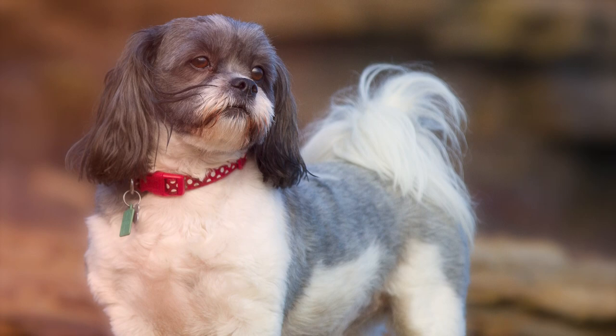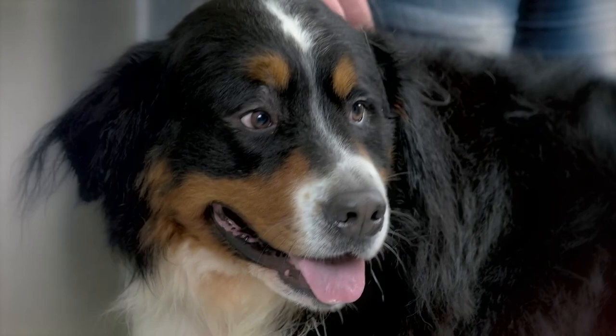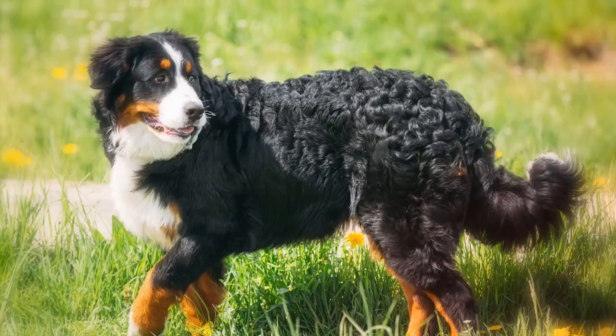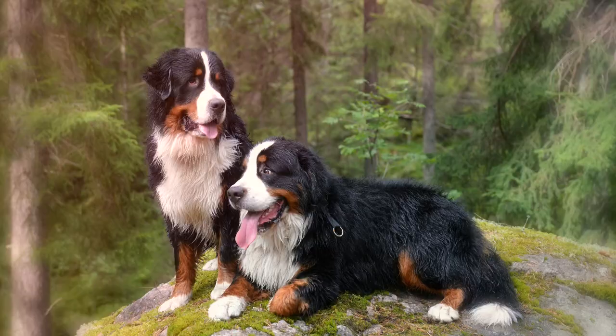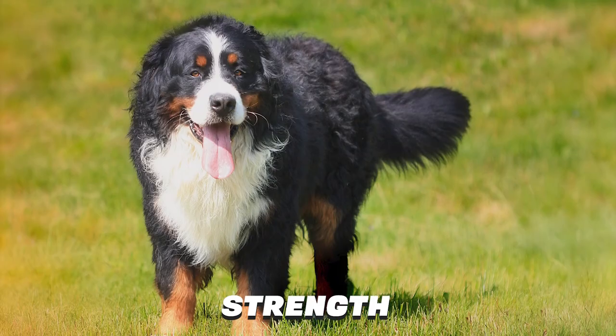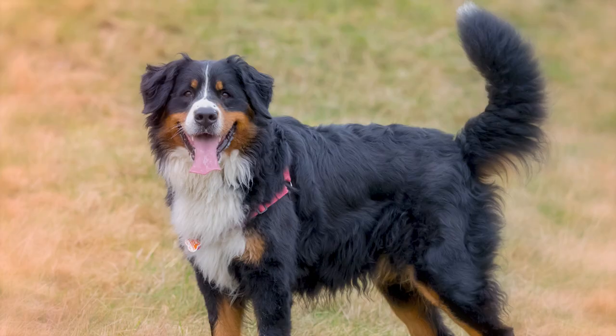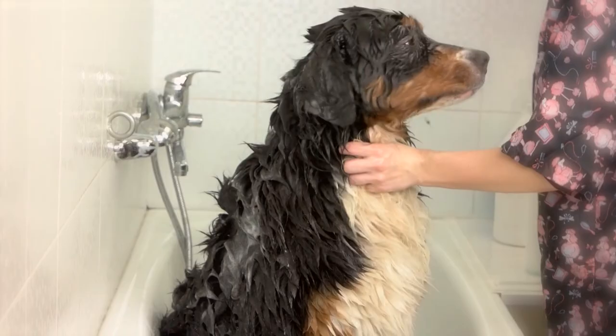Number 8: Bernese Mountain Dog. One of four varieties of Swiss Mountain Dog, the Bernese Mountain Dog is the only one with a long, silky coat. The breed is known as a working dog valued for its intelligence, strength, and agility. Its uses today include agility and obedience training, herding, tracking, and therapy work. Because of their double coats, Bernese require regular brushing, but their gentle, easy-going manner makes them a good choice for families.